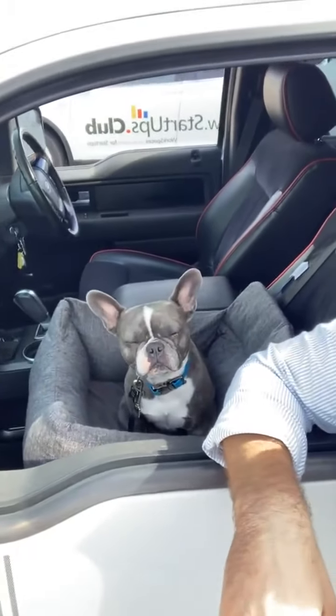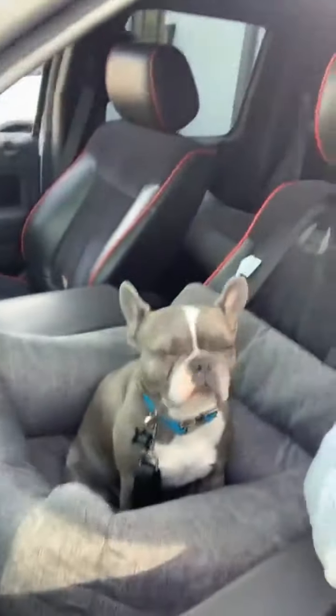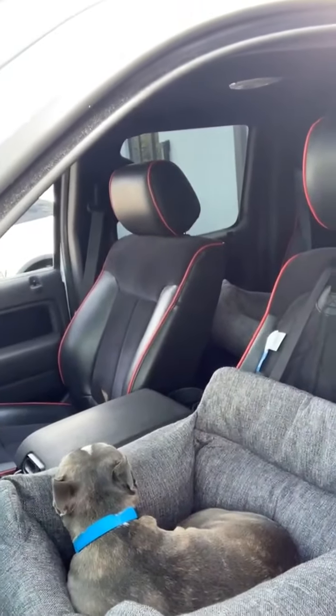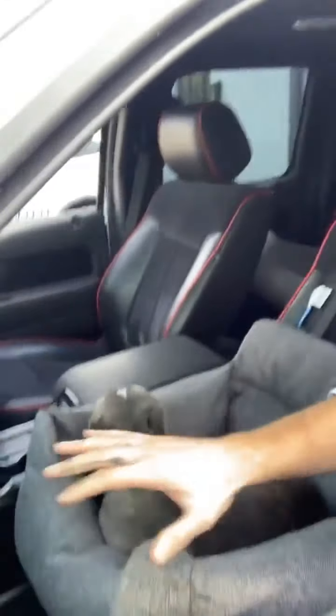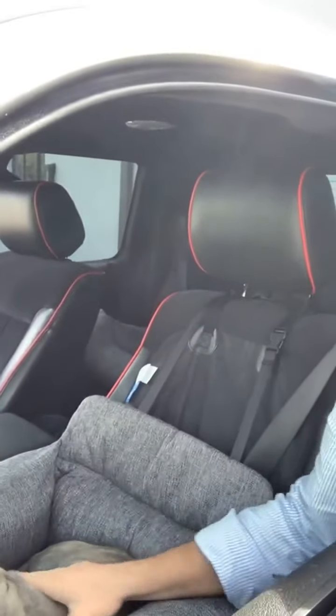A question came in about options for bigger dogs. In addition to the back seat version, we also have a cargo area Pup Protector Memory Foam Bed. For any SUV, mid-sized, or compact car with a cargo area in the back, we have an oversized version of the bed that fits right back there. Another question asked about two leash holders for two puppies — yes, the back seat version comes with two leash holders, great for two dogs or one dog using just one leash.